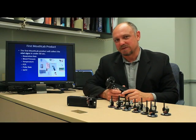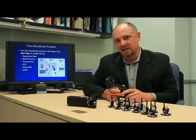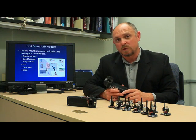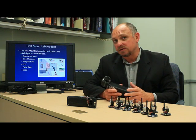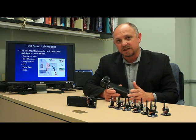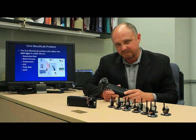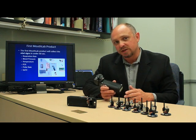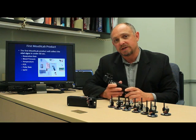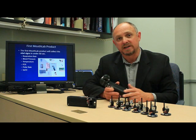MouthLab consists of disposable mouthpieces and a handheld unit. In the commercial version of this device, the vital signs will be displayed on the back of the unit and will also be sent wirelessly to the cloud, where they will be accessible by doctors and nurses. In this stage of development we have created two functional prototypes. These prototypes are fully functional except that they do not display data on the back of the device; instead the measurements are sent directly wirelessly to a laptop where they are analyzed and the vital signs are extracted.